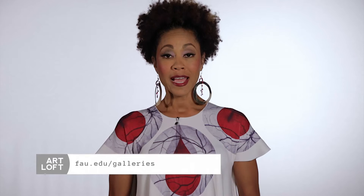For more on the university galleries at Florida Atlantic University, visit fau.edu/galleries. And remember, share your creations and collection photos with us at Art Loft SFL.